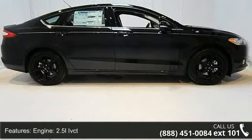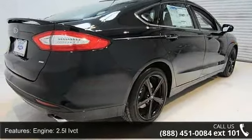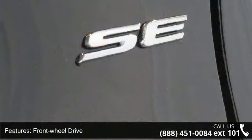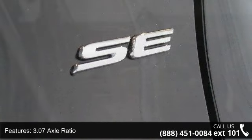Some of the top features included with this vehicle are: engine 2.5L iVCT, front wheel drive, 3.07 axle ratio, front and rear anti-roll bars, and electric power assist speed sensing steering.